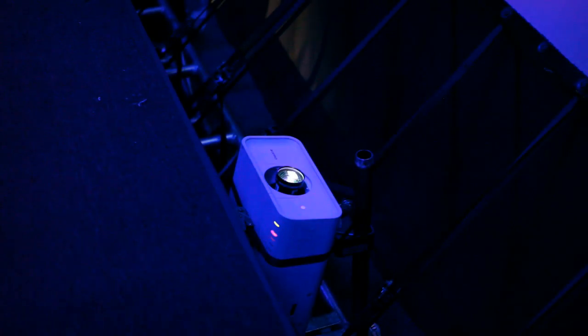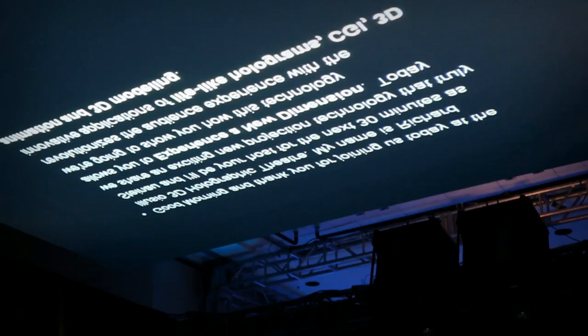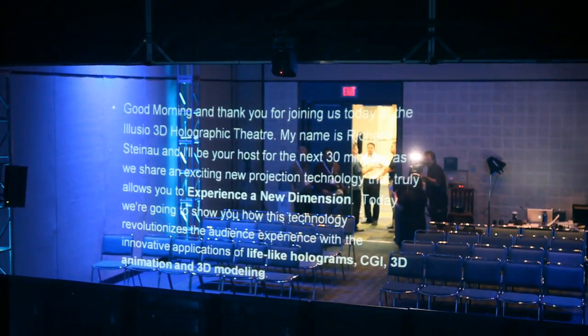How we also use the system is we have another Christie projector backstage shooting up at another reflective screen, and the reflective screen in the ceiling creates a holographic image for the presenter. So while the audience is watching a holographic projection from the front with the content, the person on stage is actually watching a holographic image of either a teleprompter or a confidence monitor on the back side of the film that the audience can't see.